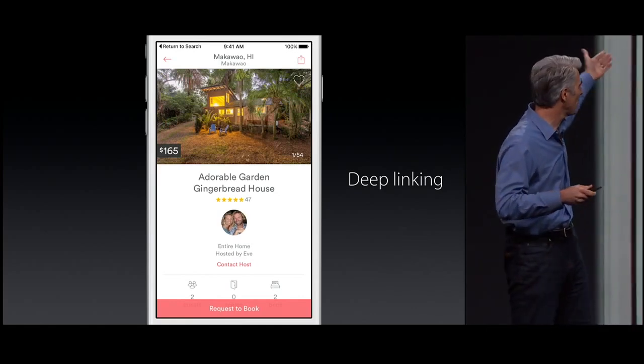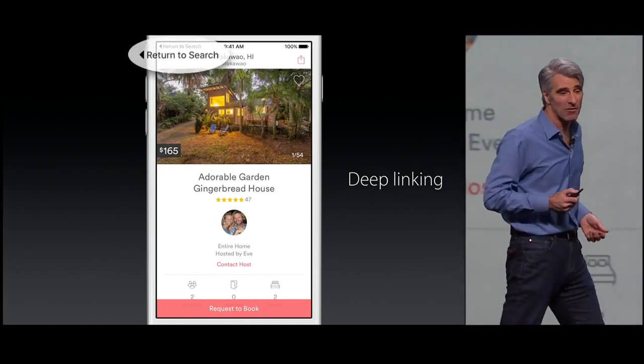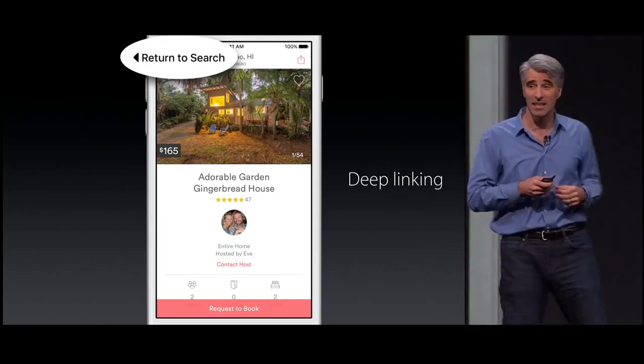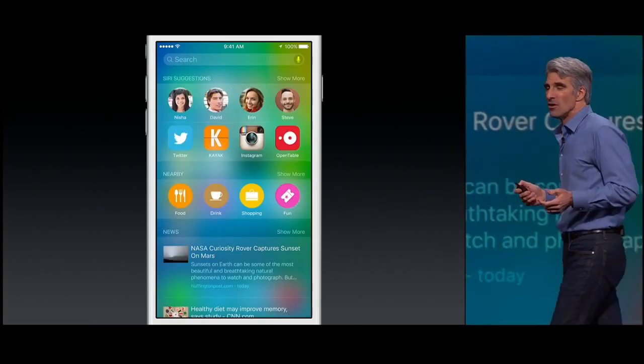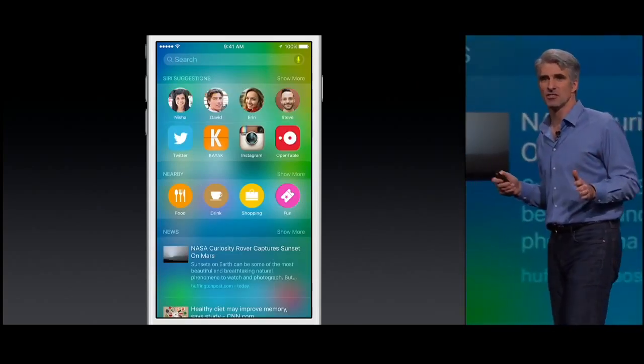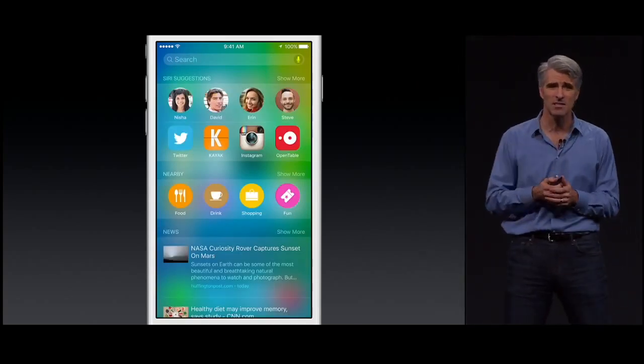You see, for instance with Airbnb, they can get their result. And of course, we even provide a convenient backlink so they can get right back to their search results. We think these kinds of intelligence features really make a huge difference in your experience in iOS.